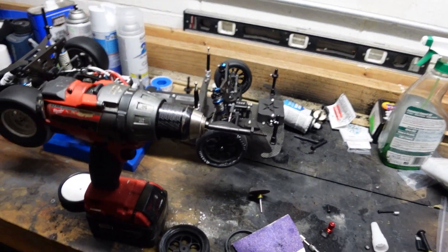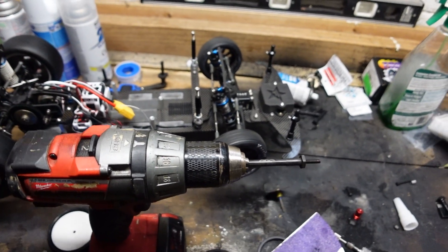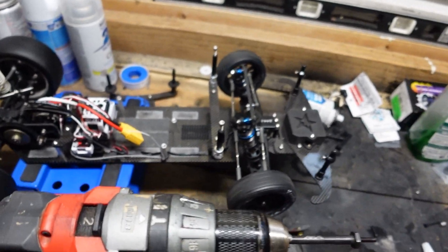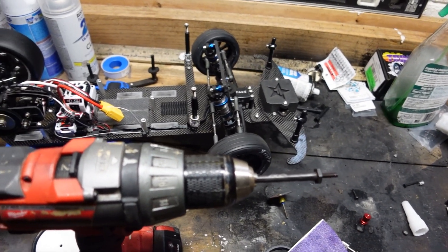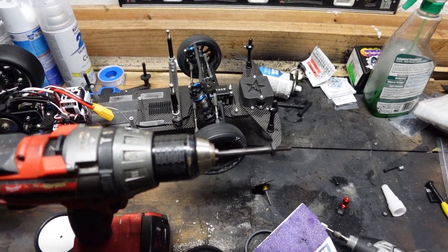We've got a lot of upcoming videos and things that we're working on. First of all, here's the breakout car. This car is getting a few changes — I still haven't done a full video about any of it yet, but I think after this weekend there will be, because I'm definitely going to put a lot of focus on this car.